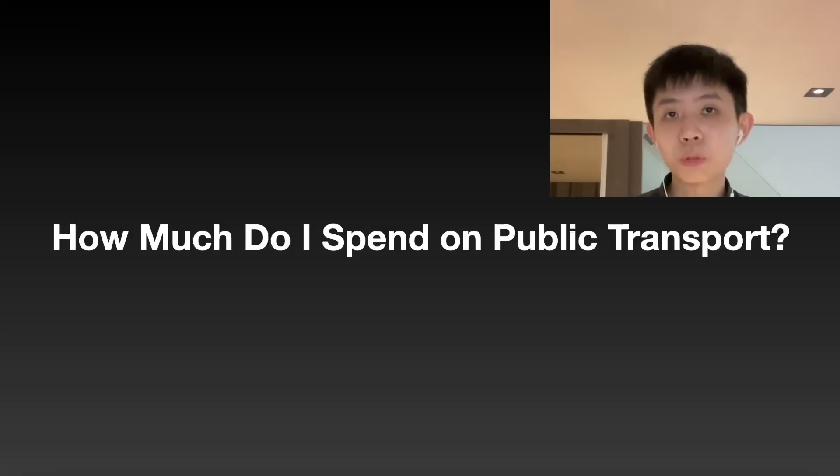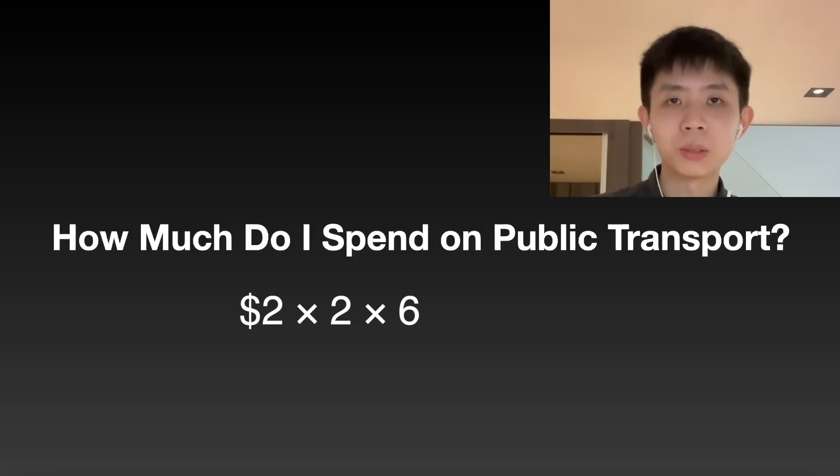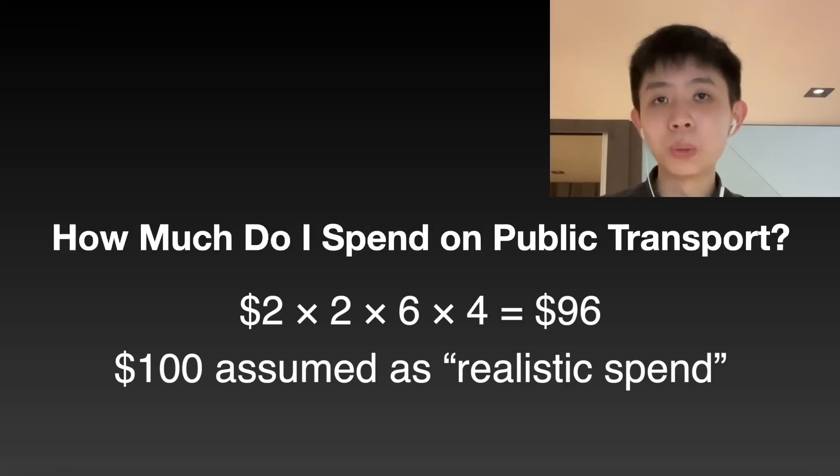It'll be useful for you to figure out how much you spend per month on public transport so it's easier to plan which card is suitable, because some of these cards come with minimum spend. Personally, I think I spend anywhere between $100 to about $120 per month. If I average it out, that's about $100 to $120 per month, which is what most working adults spend — $2 times 2 trips a day times 6 days a week comes to about $96 to $100 after the price increase. So $100 is a good gauge for a normal working adult in Singapore.